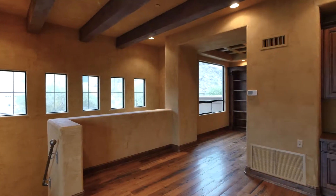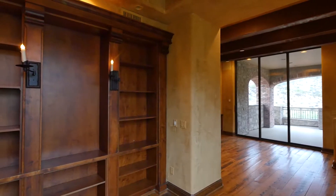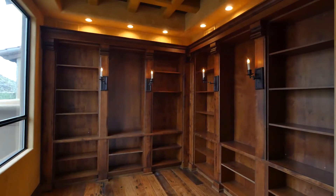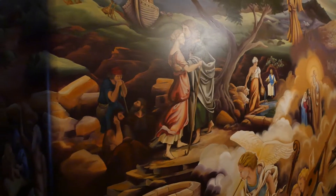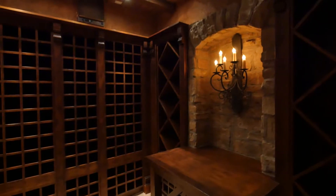The staircase leads to the perfect work-from-home office and library with private balcony. Past more stunning mural artistry, a gas lantern-lit passageway leads to a climate controlled wine cellar.